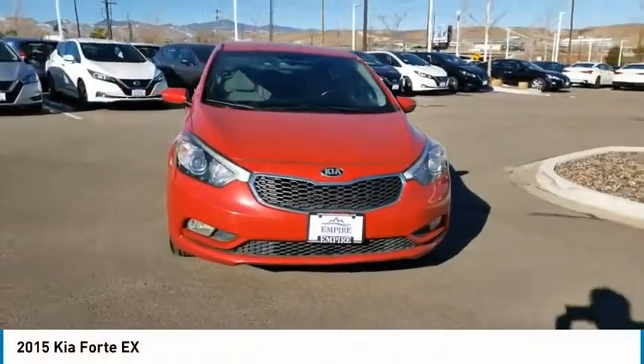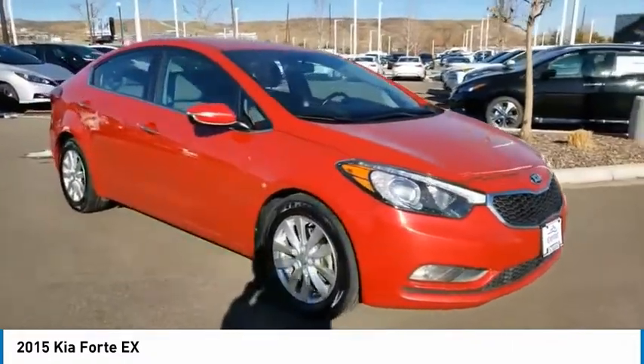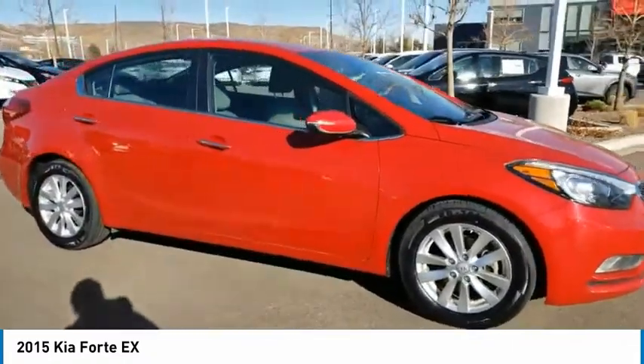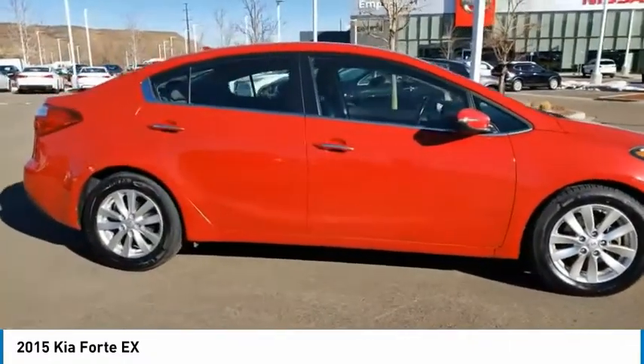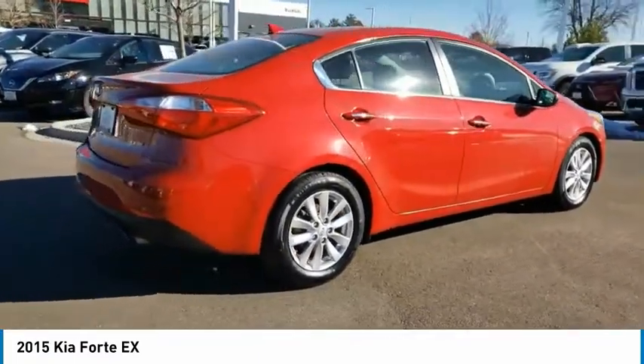You are going to love the 2015 Forte. If you're looking for a trendy and feature-laden compact sedan, the Kia Forte is for you. It offers an exceptional combination of innovative design, high-quality engineering, and outstanding value.